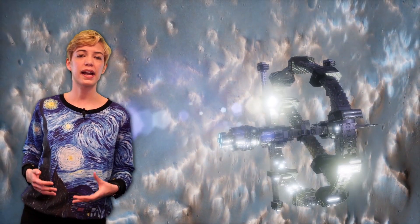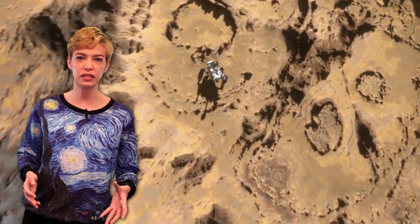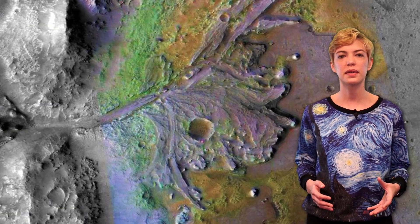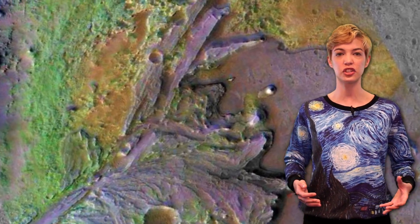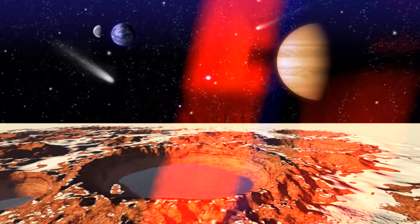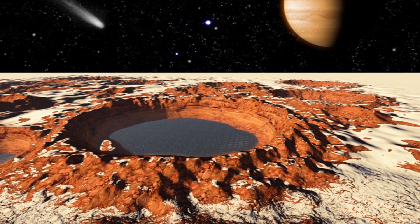NASA hopes that by exploring Jezero Crater's rocks and soil, the Mars 2020 rover can uncover fossils and other signs of life from billions of years ago. The crater contains the remnants of river delta deposits, shorelines, and possible hot springs from its initial formation. The rover will then make its way out of the crater and up the connecting river to explore more of Mars' river system on that side of the planet, offering a greater opportunity for signs of life once existing on Mars.